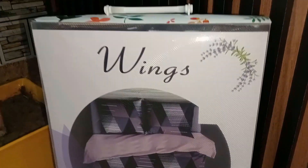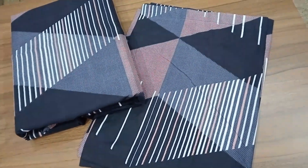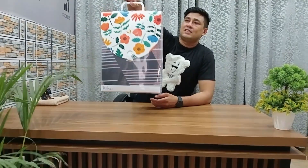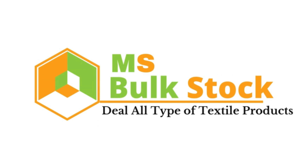This video is brought to you by S.T.A.L.A. Hello everyone, welcome to MS Bulk Stock channel. We are going to bring you the bed sheet, blanket, mat, carpet, doormat. If you are new to our channel, you can subscribe to get our live updates.